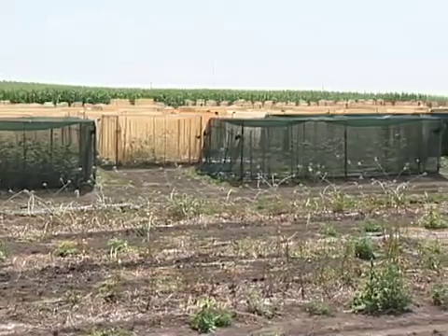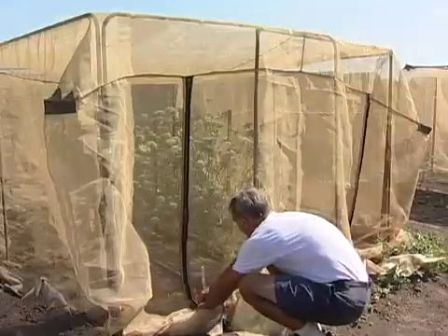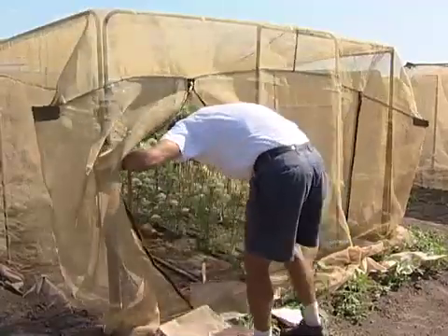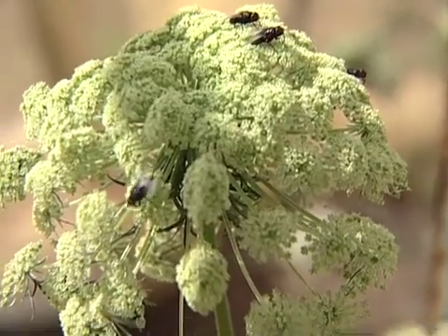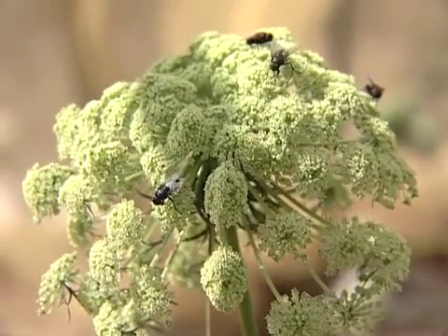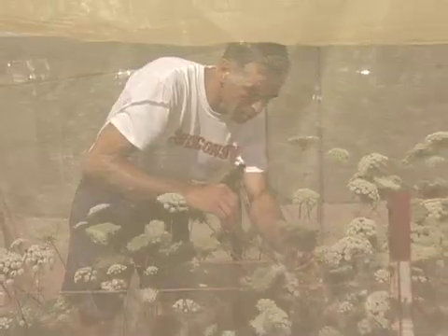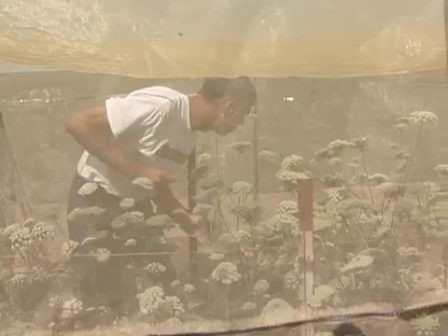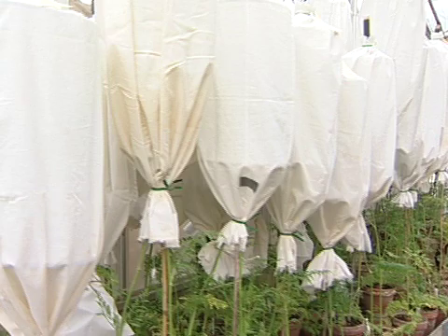The equipment necessary for crossing carrots can seem a little complex and strange, but it works well. Since insects pollinate these flowers very well on their own, breeders put netted enclosures around the plants and introduce flies to pollinate them. Common house flies will work, but commercially raised blue bottle flies are often used. Large cages can hold several plants, but if all you need to cross are two plants in pots, you can set up a small netted enclosure that will do the job.